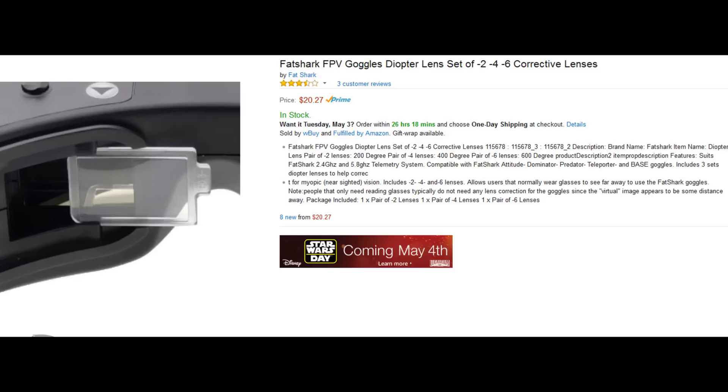Another thing: you may have noticed that I'm wearing glasses. Glasses won't fit in there. If you wear contacts, great. But if you wear glasses like me and you're nearsighted, there's actually a thing called a diopter set that you can order on Amazon. They're little plastic lenses and they slide right into where your eye holes are in the goggles. It's very handy — only $20.30 on Amazon. Link in the description.